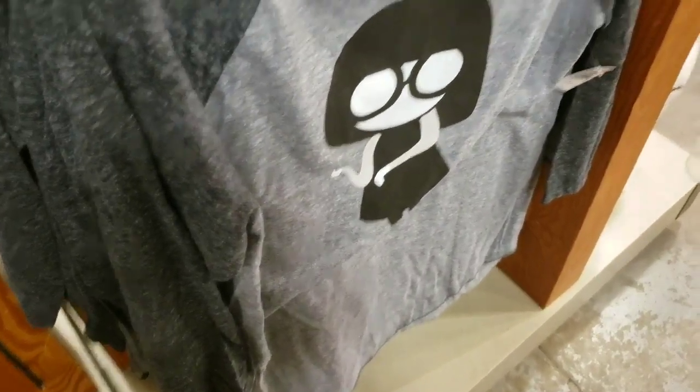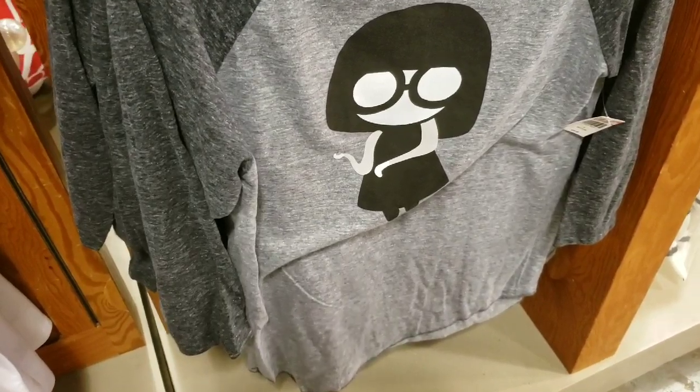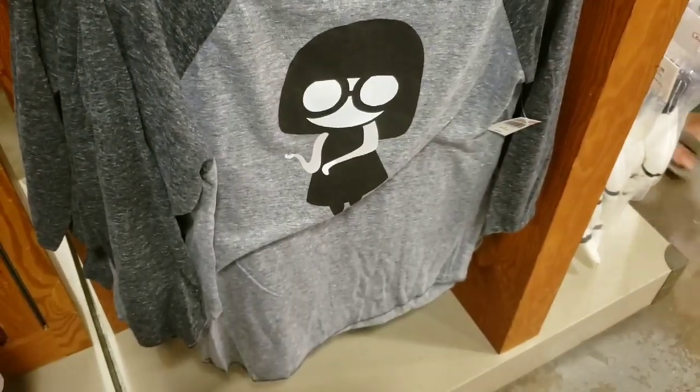Another new shirt — looks like they put out this little Edna Mode one. It's $9.99. Nice little raglan.